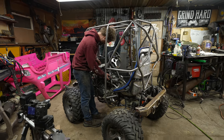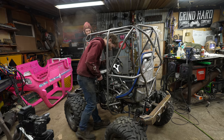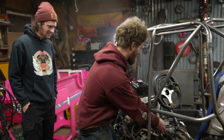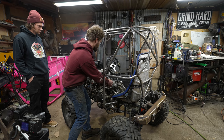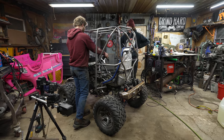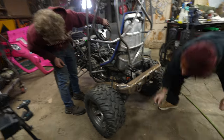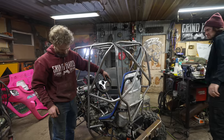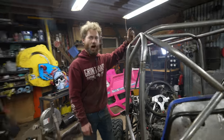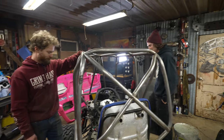Alright, let's see if she wants to start. This thing's gonna sound good — yeah it is. It's got that lopey unequal-length header V-twin Harley sound, just like the colonel. I can't believe how much better it sounds — it didn't sound like anything as the quad.